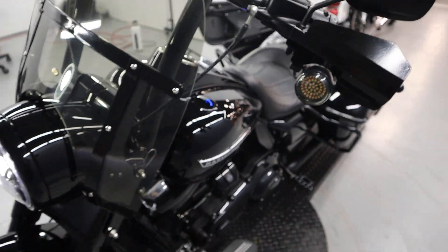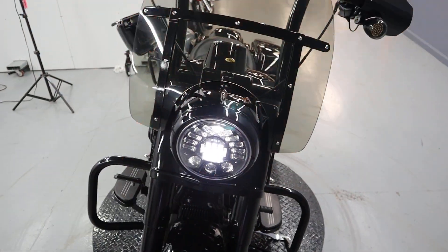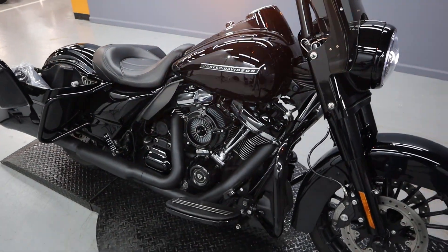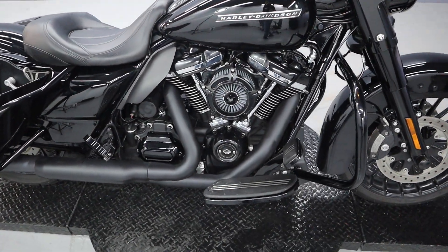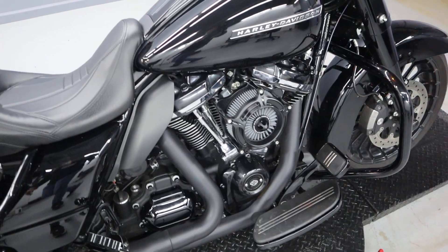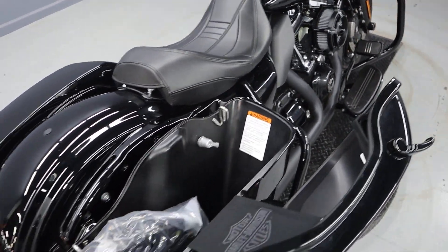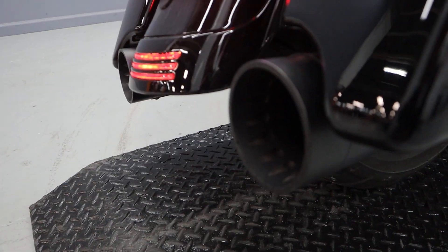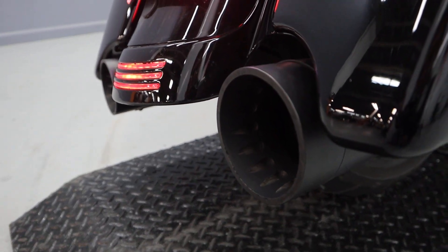LEDs in the rear, saddlebag with saddlebag guard. A lot of good things — Stage 1 is done, upgrade, a breather, and Bassani pipes.